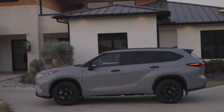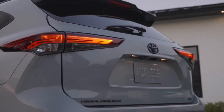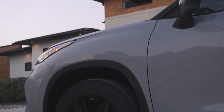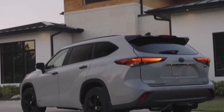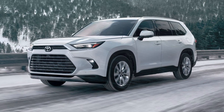Past Toyota Highlanders have taken the shotgun approach to the midsize SUV segment, offering myriad trims, standard and hybrid powertrains, and front or all-wheel drive variants in order to cover the widest possible swath of buyers. The Highlander gets some relief for 2024 with the arrival of the larger Grand Highlander, which offers more third-row and cargo room.